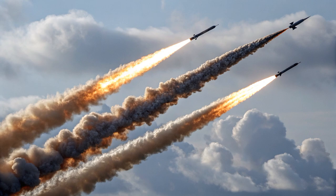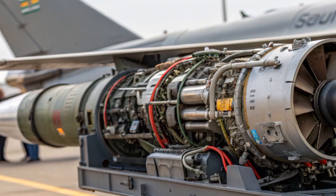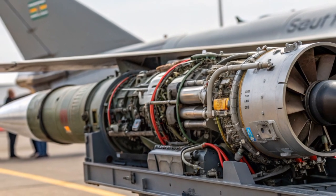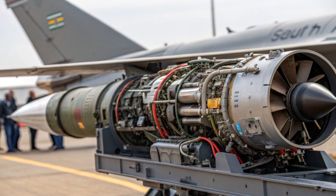Moreover, the technology developed for Starstreak has paved the way for the next generation of very short-range air defense systems, particularly those designed to counter drones and other low-signature threats that are becoming increasingly common in modern warfare.